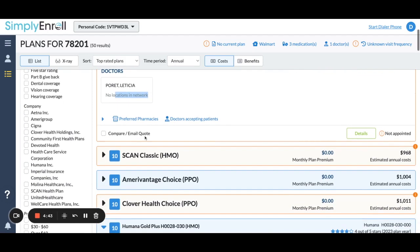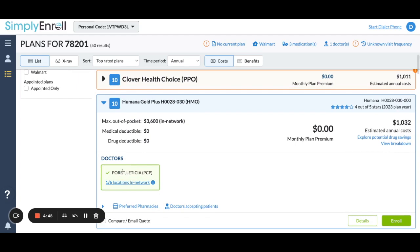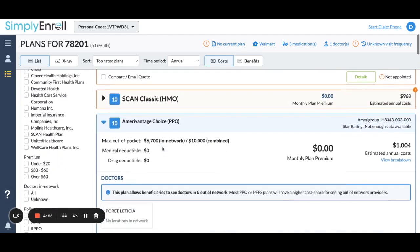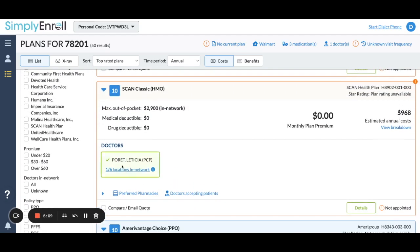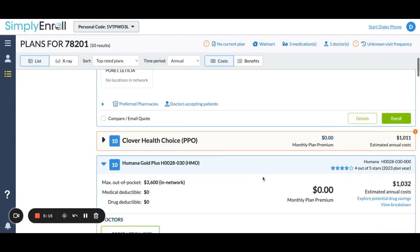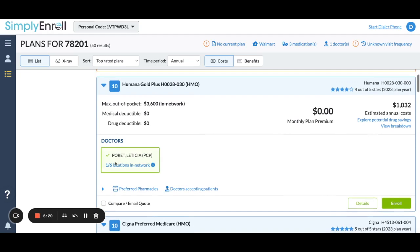It says no locations in network. You'll notice when it says that versus 'in network' — that should help you identify which plans make sense. Now I will caution you to double-check this. If it is a big difference, go directly to the Devoted website. I know for a fact that Dr. Parade accepts Devoted at this current moment. Look at Scan — her doctor accepts it. So now you can actually compare Scan and Humana because it looks like those are in there. You see how it says it's green, it's lit up? You can actually compare those two because those are two good choices.